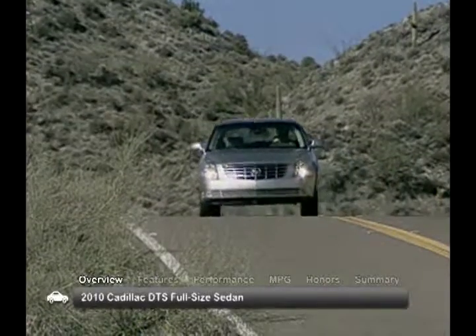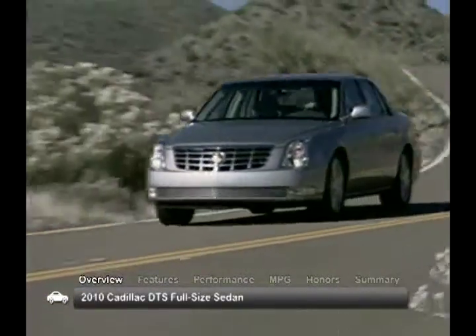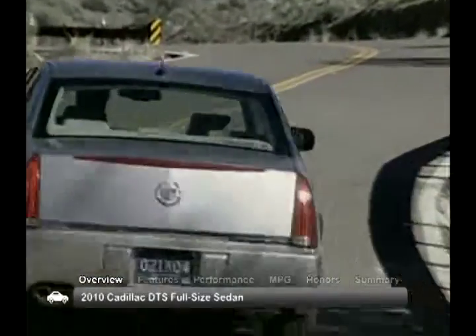The 2010 DTS can be found in four well-equipped trims: the base, mid-range luxury, premium and top of the line platinum.